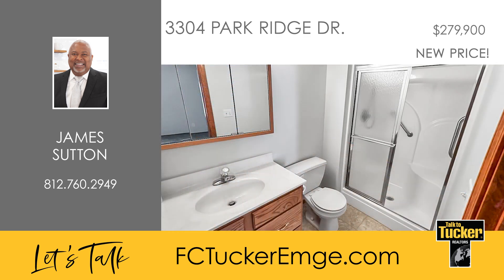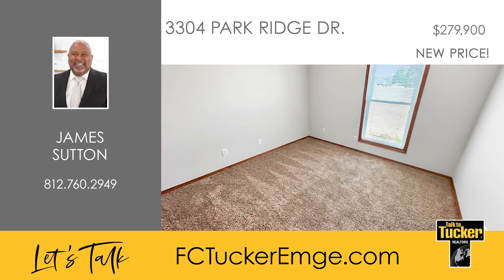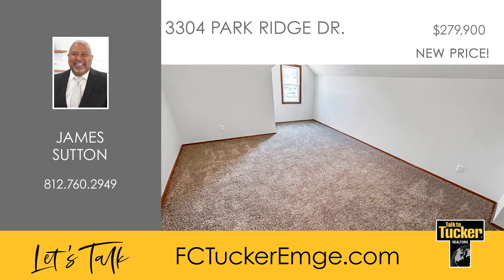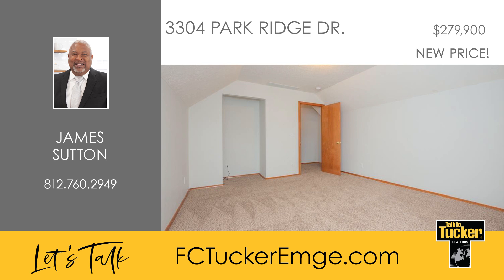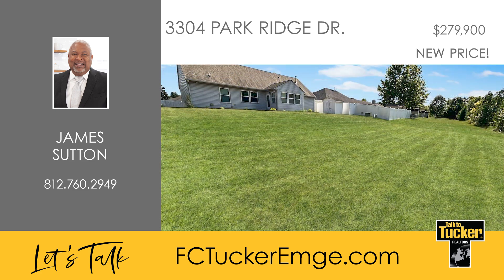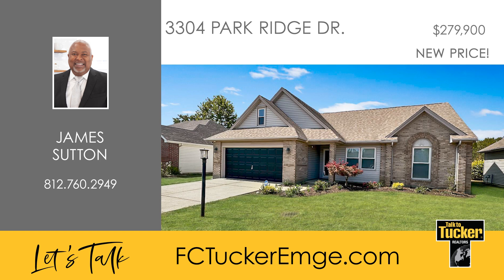The two additional bedrooms are spacious and are separated by a full bath. The main level also includes a convenient laundry room and a delightful sunroom at the back. Upstairs, there's a large bonus room that could serve as a fourth bedroom if needed. The home sits on a wonderful lot with the backyard overlooking the woods and includes a yard barn for extra storage. The home has been freshly painted with newer carpet in the bedrooms and stairs and newer LVP flooring in the great room, kitchen and foyer. This is an exceptional value in terms of dollars per square foot. Talk to James Sutton at 812-760-2949.